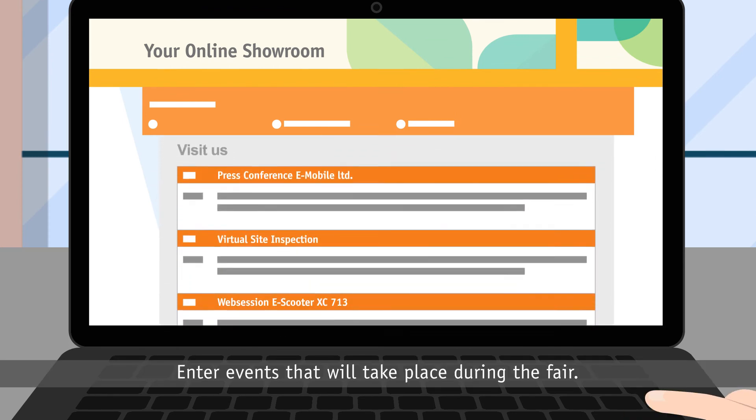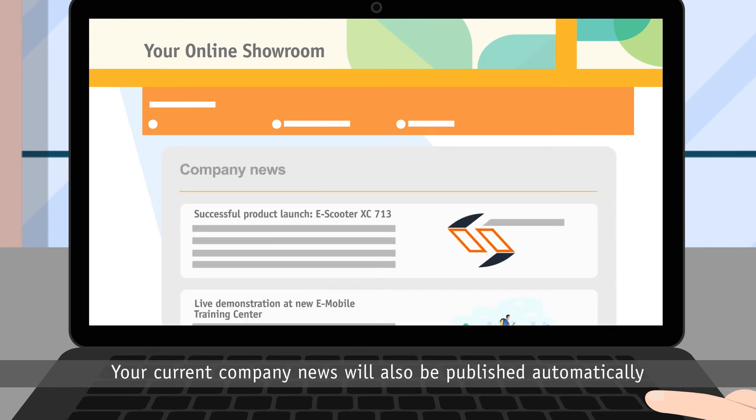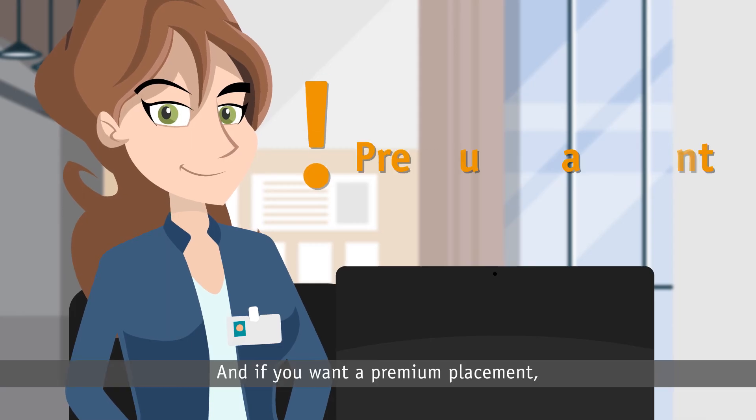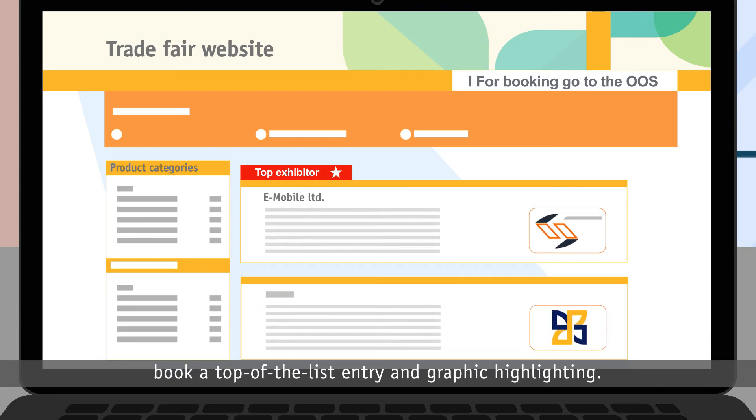Enter events that will take place during the fair. Your current company news will also be published automatically in the press area of the fair. And if you want a premium placement, book a top of the list entry and graphic highlighting.